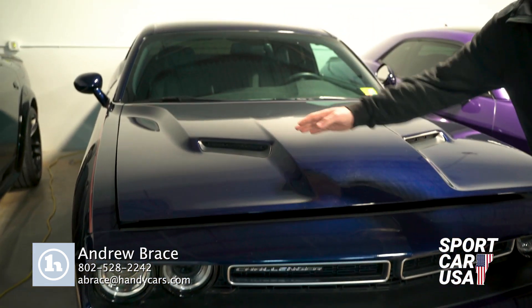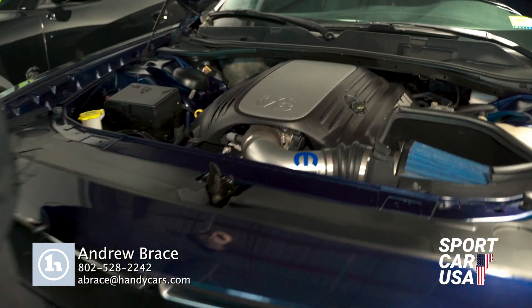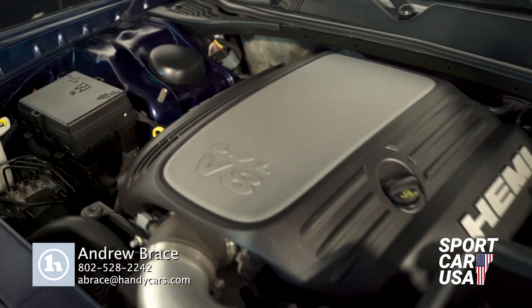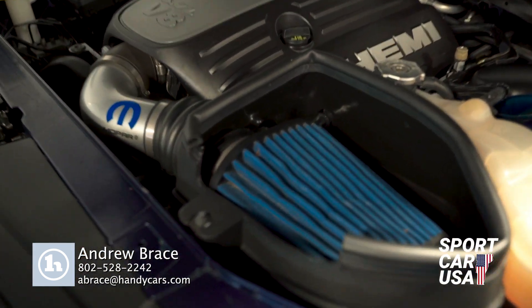Big air scoops here on the hood — we'll pop the hood and take a look inside here. The 5.7 Hemi V8 in there. Very clean engine bay, big cone filter, cold air intake, Mopar.